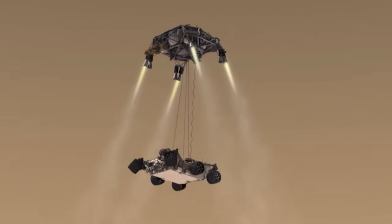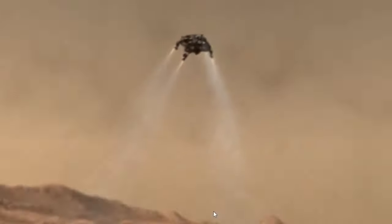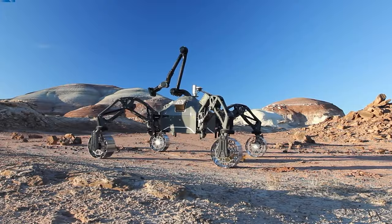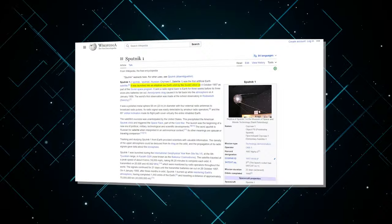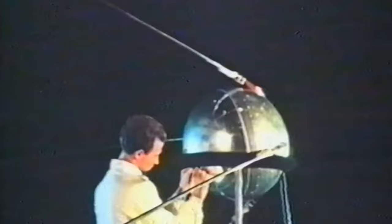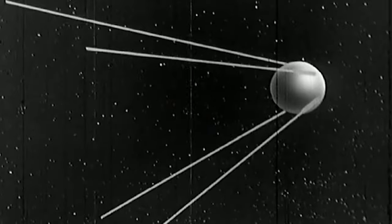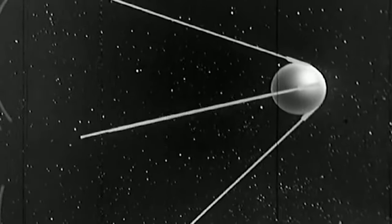Let's travel back in time to the dawn of space robotics, where the seeds of today's interstellar wonders were first sown. It all started with a bang — or rather a beep — with the Soviet Union's launch of Sputnik 1 in 1957. This beeping sphere wasn't just a satellite; it was the starting gun for the space race and the first step towards robotic exploration beyond our blue planet.